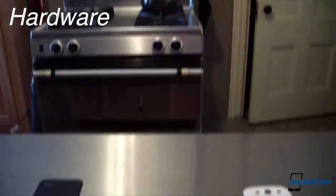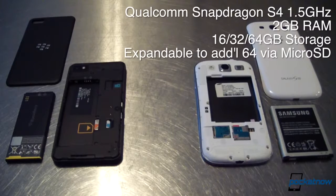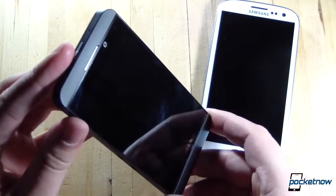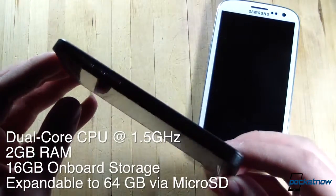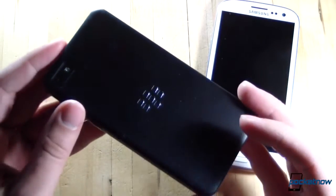Jumping right into hardware, we'll get specs out of the way first. Our American Galaxy S3 is packing the dual-core Qualcomm S4 running at 1.5 GHz and backed up by 2GB of RAM, but most global versions use the quad-core Exynos processor and a single gig of RAM. The Galaxy S3 comes with either 16, 32, or 64 gigs of onboard storage, expandable up to an additional 64 gigs via microSD. The Z10 sports a 1.5 GHz dual-core processor backed up by 2 gigs of RAM and 16 gigs of onboard storage, also expandable via microSD up to an additional 64 gigs, with LTE onboard as well.